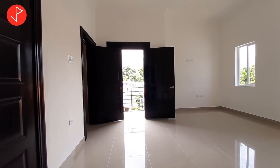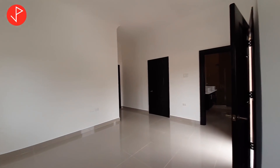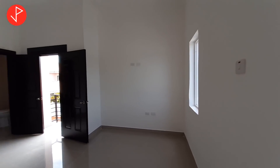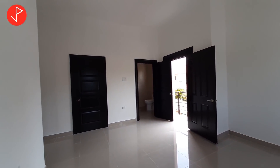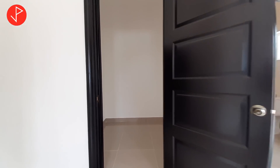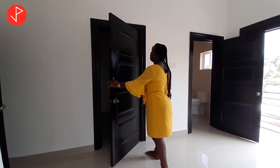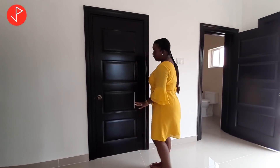Let's take a look at our first bedroom. Upon entering, we have our closet. This closet has ample space to store your clothing or whatever items you would like to store. I must point out that these doors are solid wood, and the finishing is superb.